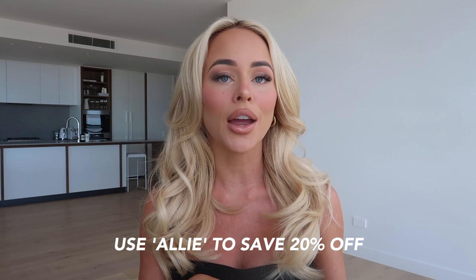My discount code for this month is just ALLIE in capitals. I'll leave it on the screen for you and also link it down in the description. That is for 20% off — always great to be saving 20% off on your Princess Polly orders.